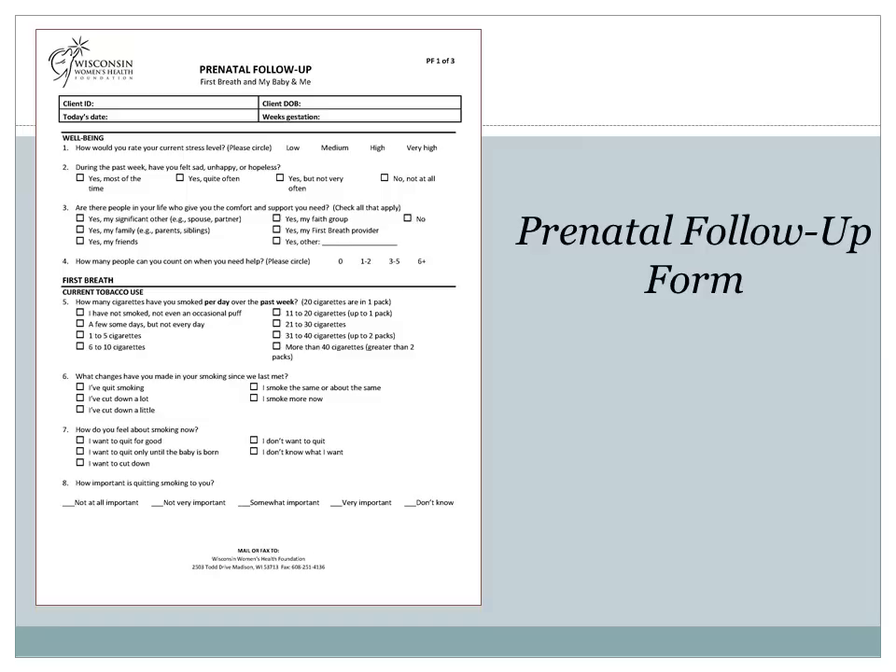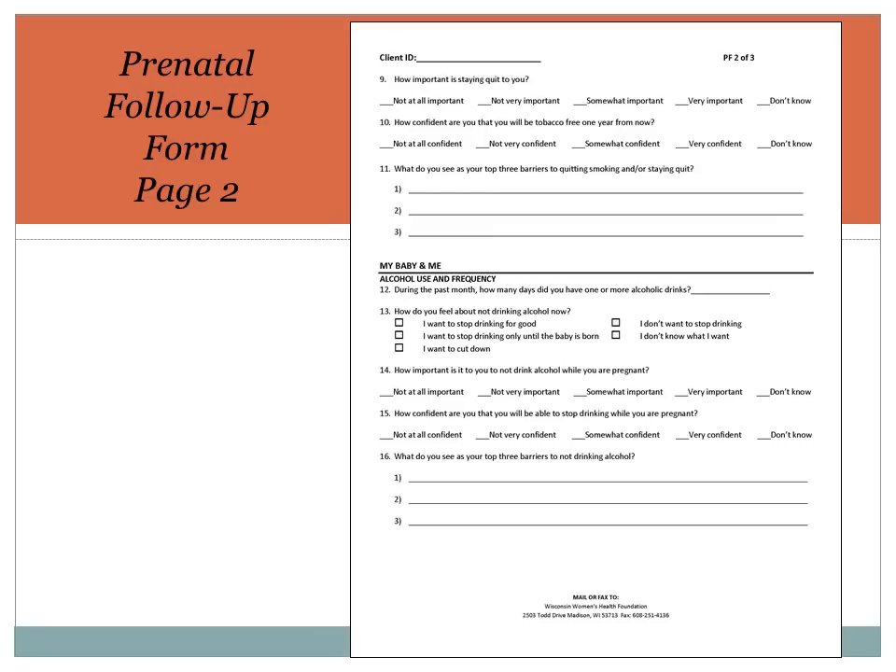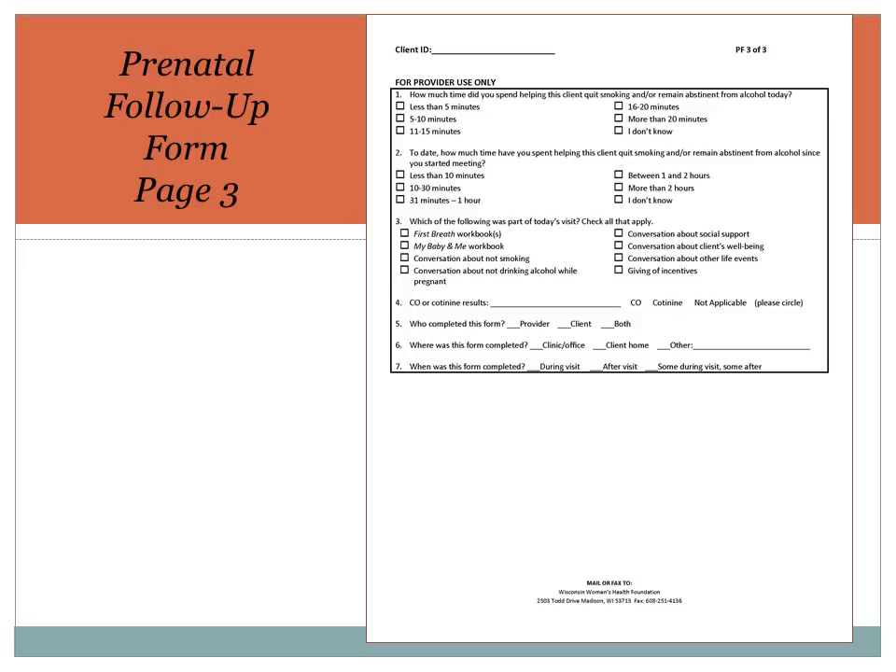The next form is the prenatal follow-up form. You'll see it's a bit longer. We've added questions about well-being at the top, just as on the enrollment form. Most questions are the same as or very similar to questions asked on the enrollment form, so you can use the same strategy on all the forms. As on the enrollment form, there is no need to read the responses for questions three through five. But you may need to provide parameters for questions six through ten by listing the options. On page two of the prenatal form, there are a few more First Breath questions, and then the My Baby and Me section starts. Page three is the provider only question — please make sure to fill it out and return it to us every time.